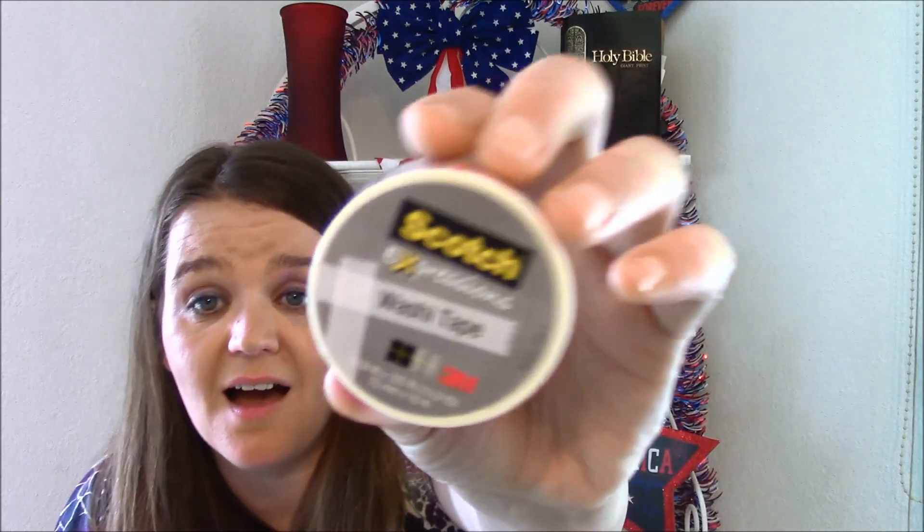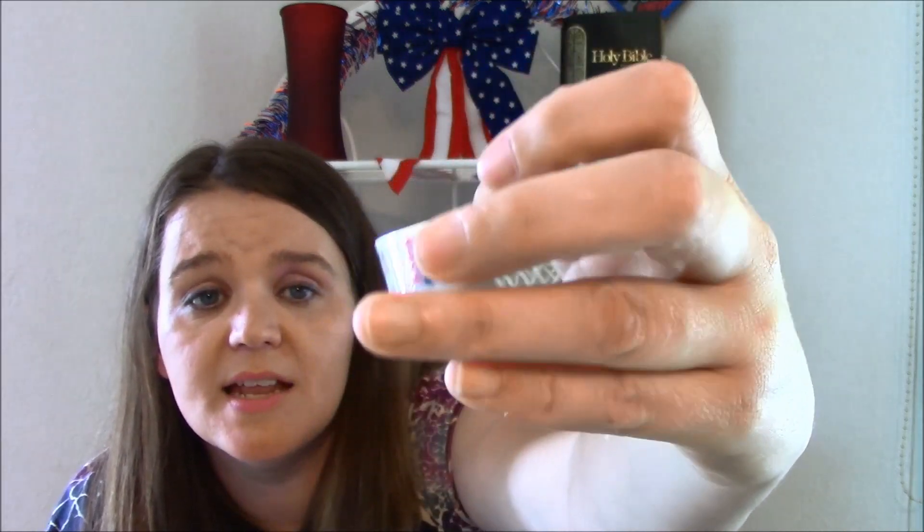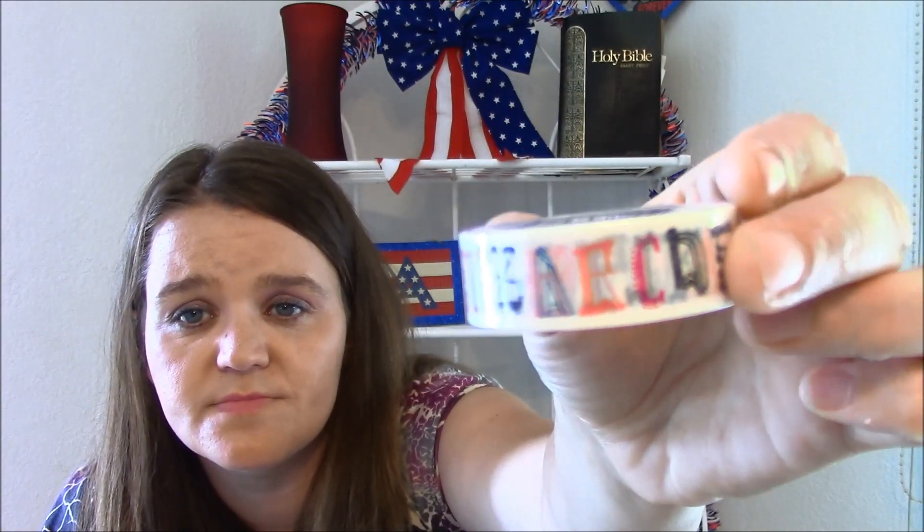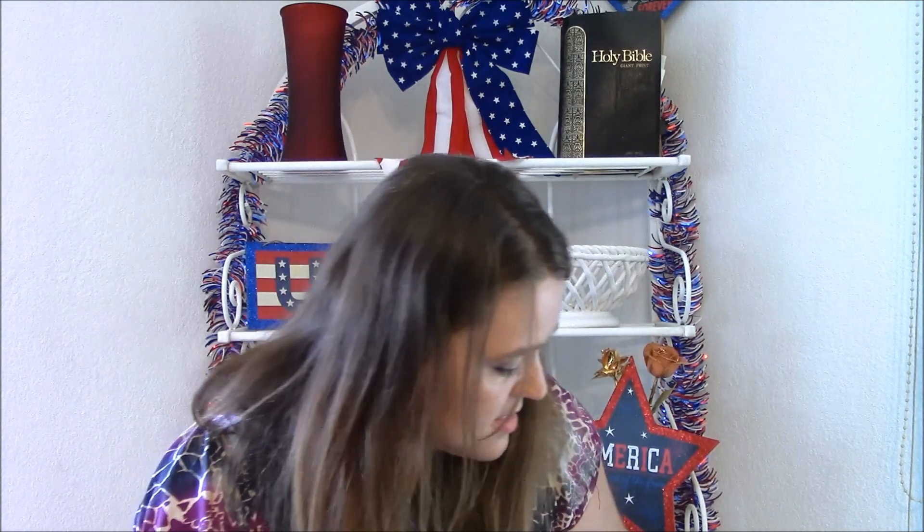I picked up this washi tape - it was the only kind my Dollar Tree had. My Dollar Tree rarely gets washi tape in, and when they do I grab it. They don't have any of the big packages. This is Scotch brand and it's the alphabet print, which I thought might be cute for back-to-school time. And besides, I can't pass up washi tape.